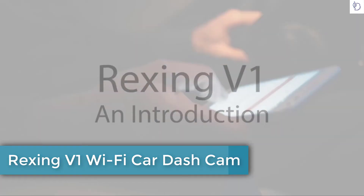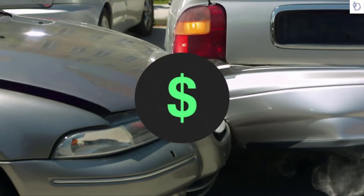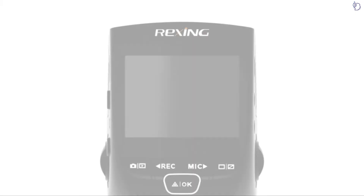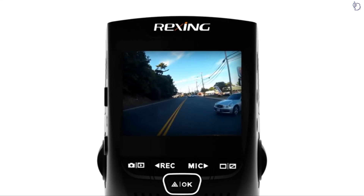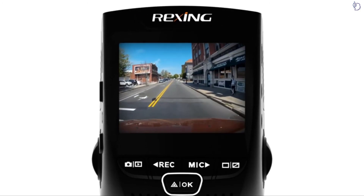If you spend time on the road, you are bound to witness irresponsible driving. And no matter how careful you are, you can always be affected by another driver's bad decisions. To avoid paying for the actions of irresponsible drivers, you need a device you can always rely on as a personal eyewitness. The Rexing V1 has been that device, proving itself time and time again as a necessary addition to vehicles everywhere.